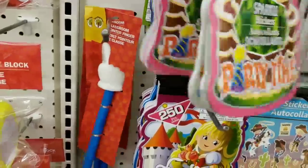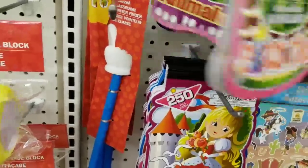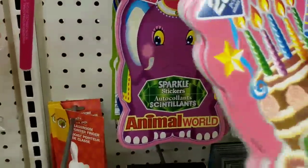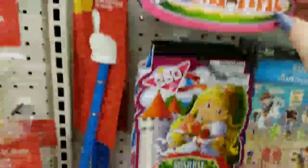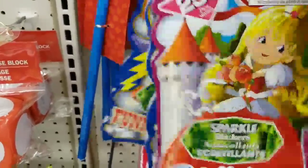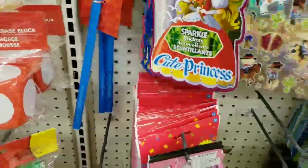These are hard to flip through because they're on here tight — the holes aren't big enough for them, so this is really the only way I can do this. And we have the princess. There are 250 stickers — that's a lot — and then it repeats itself.